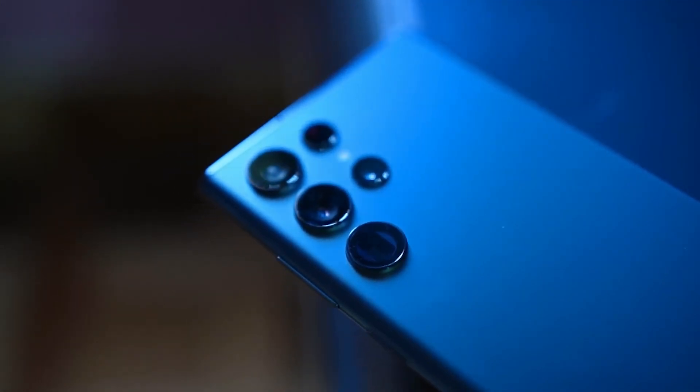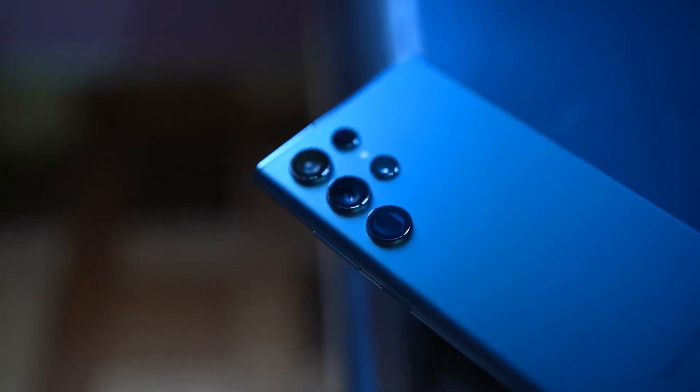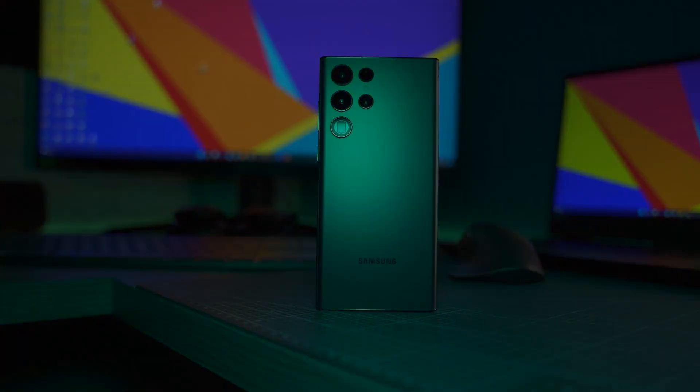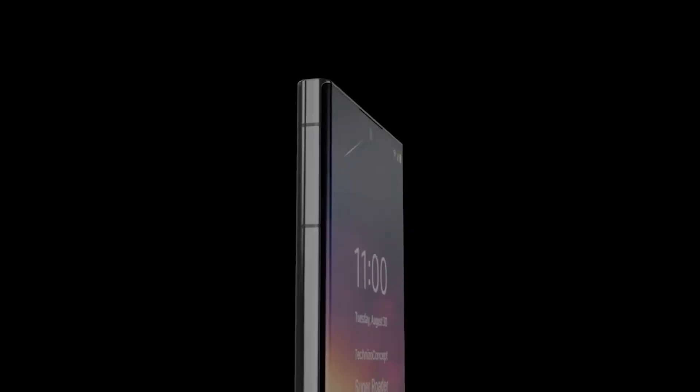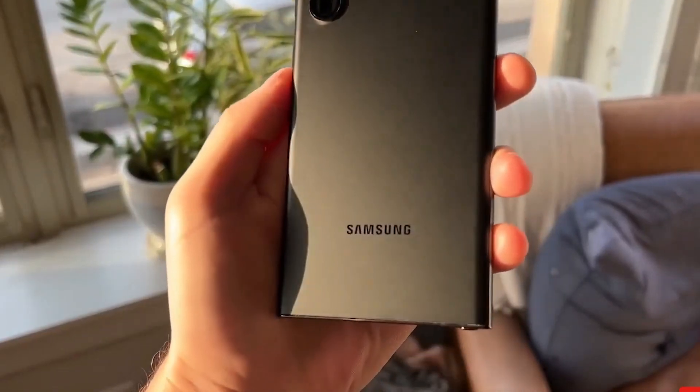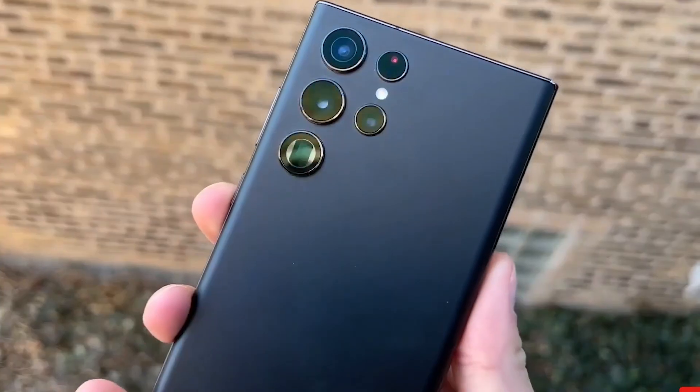In this video, we'll take a deeper dive into what makes this phone such a powerhouse and explore the features that make it stand out from the competition. From its cutting-edge design to its powerful processor, we'll look at what makes this phone so special. So, without wasting your time any further, let's dive deeper into it.